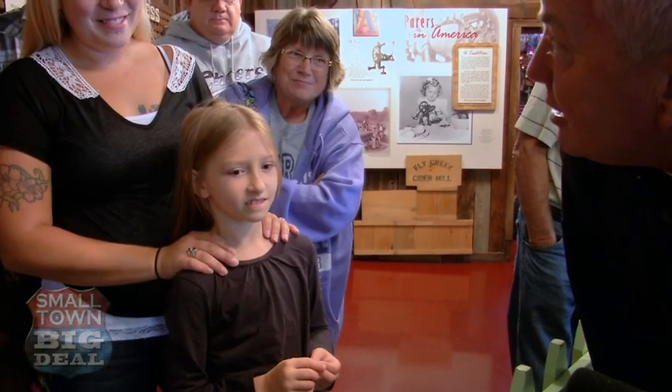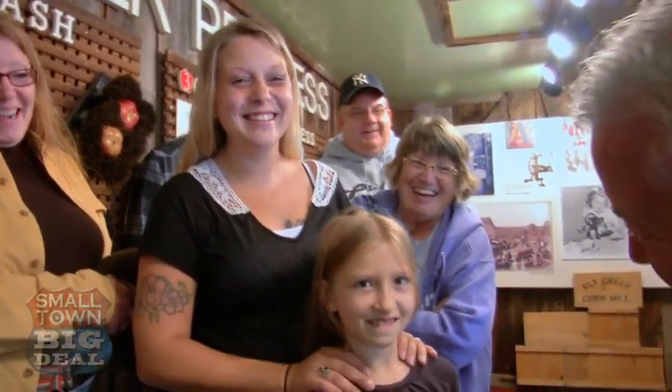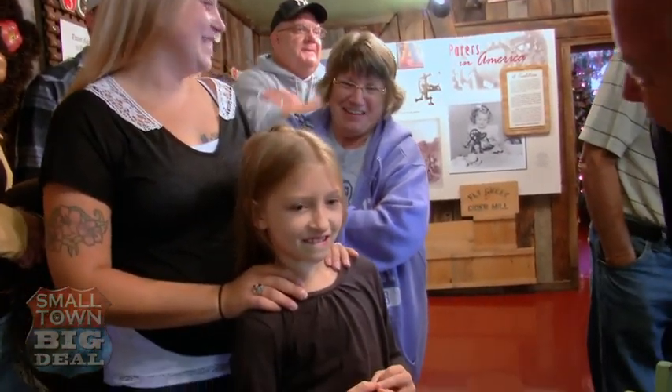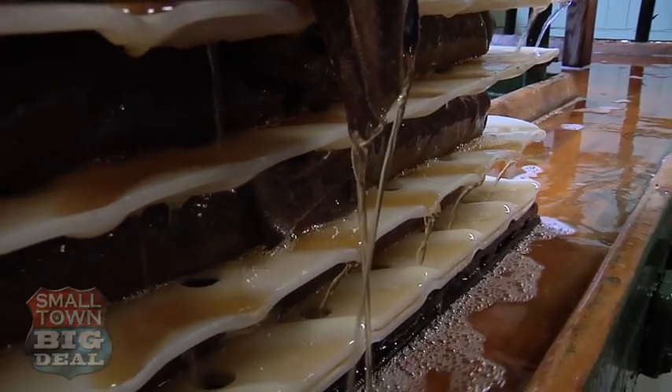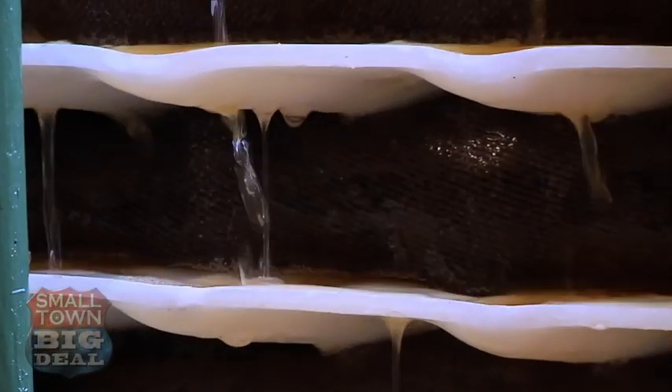So do you think, mom, that you're going to go home and try to make some apple cider now? No, I think we'll just buy it. It's amazing how they do that and how fast it comes out. I've been coming to Cider Mill since I was a little girl. So you obviously enjoy it? Yeah, it's the best cider. What do you like best about the apple cider mill? The free stuff.